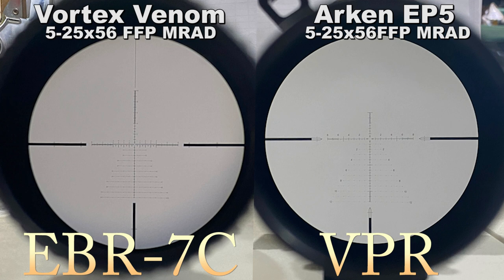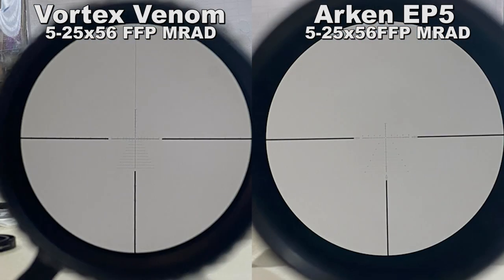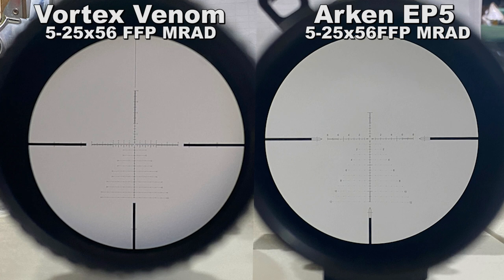The Vortex Venom comes with the EBR-7C reticle; the Arken comes with the VPR reticle. Both are first focal plane and use MRADs. The Vortex has 10 mils above center, 10 fully marked mils below, an 11-mil mark you'd have to memorize, and 35 mils of markings on the heavy stadia line. Left and right, 8 mils are clearly numbered, with a 10-mil memorization point and 35 mils of stadia markings. The Arken is marked 5 mils above center, 12 mils clearly numbered below, and a 15-mil memorization mark. Left and right, 8 mils are clearly marked, and you can read out to 11 mils with reticle memorization.